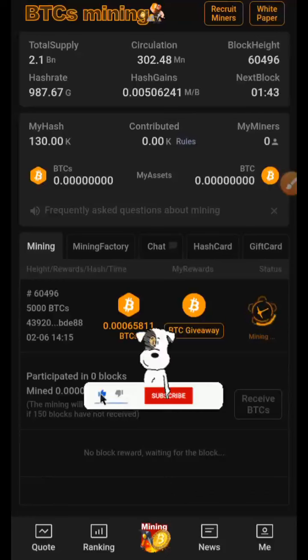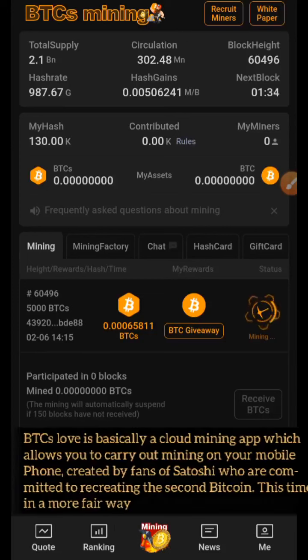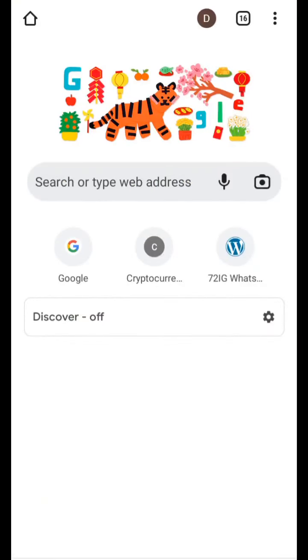What's going on guys, it's Daniel Patrick here. In today's video I'm going to be teaching you how to mine this cryptocurrency called BTCS that's making a lot of buzz around the internet. This token has a total supply of 2.1 billion, while at the time of recording this video the circulating supply is 302 million and still counting.